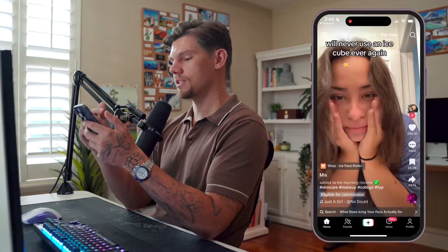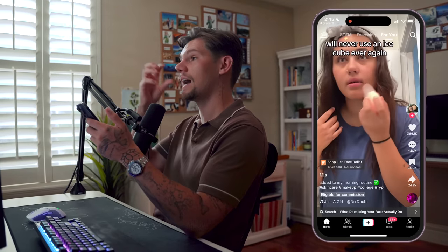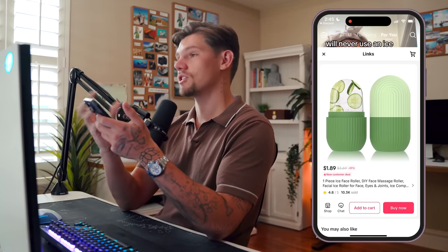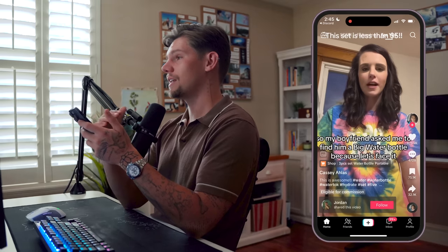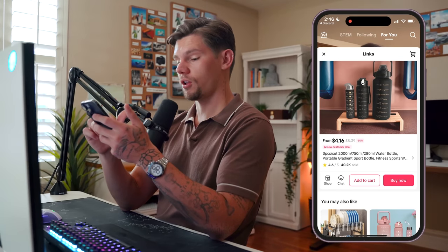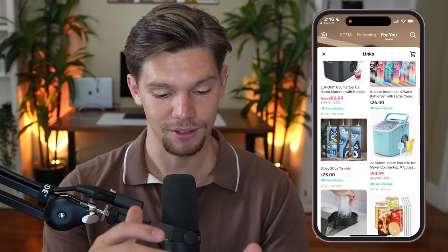Let me show you some of the bizarre videos going viral just because they're utilizing this feature. The first example is just a girl saying she's never going to use an ice cube again — a crazy basic video of her using an ice face roller product with the TikTok shop feature. It has 10,000 sales and they're selling it cheap, probably bulk ordering off Alibaba. Here's another example that would never go viral — no hook, nothing engaging — yet it has 870,000 likes promoting a water bottle selling for $4 with over 40,000 sales.